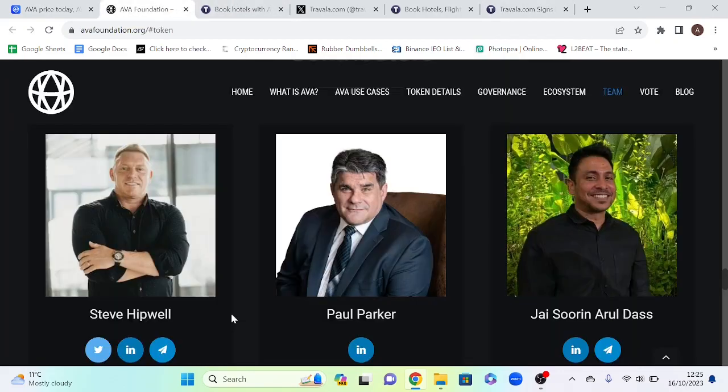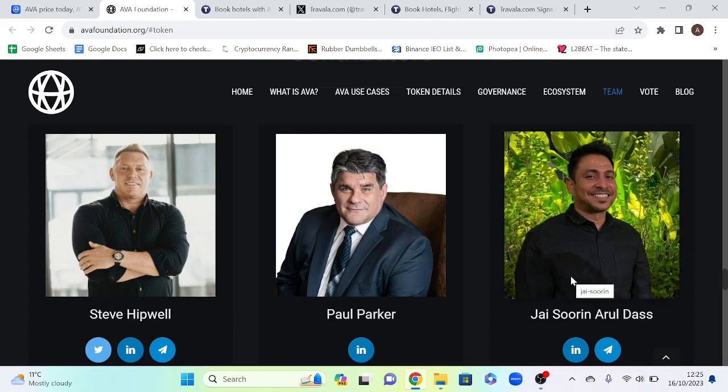Team: Steve Hipwell, who is a contributor, has experience as a marketing director for a number of years at Viola Travel and Oasis Bay Cruises. Jay Das, who is the legal advisor for Travala, has worked at a number of different law firms as a legal advisor.